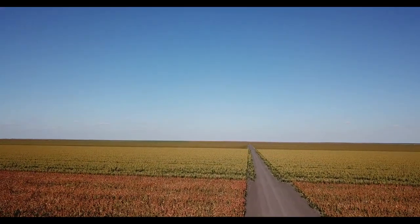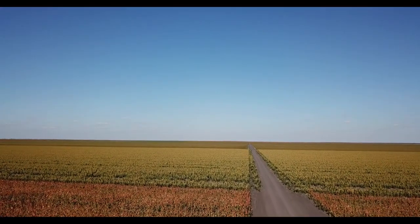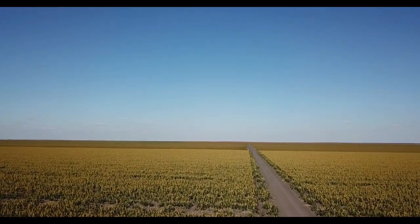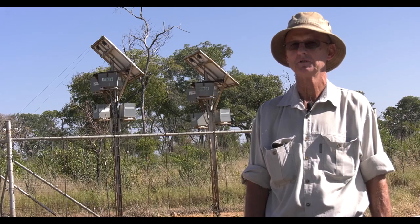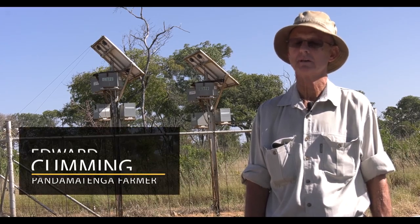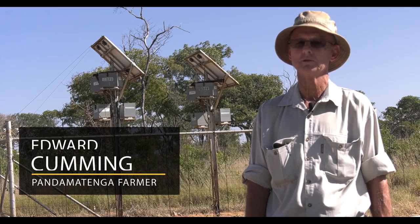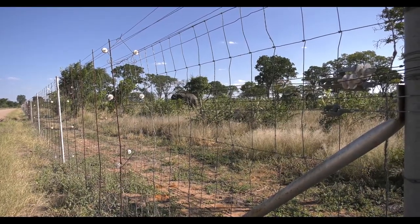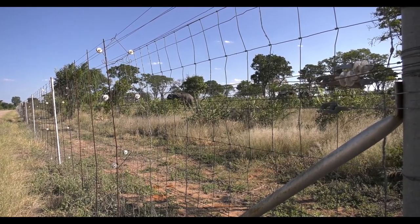Transforming this expanse of wilderness into agricultural land proved to be challenging. When the scheme first started there was no fence, and it soon became evident that it was not going to work due to all the animal pressure and damage. Thankfully, around 2002, the government put a fence around the farms.